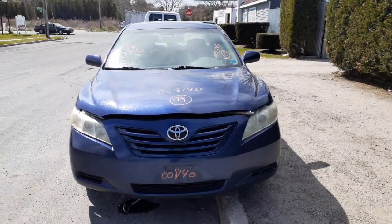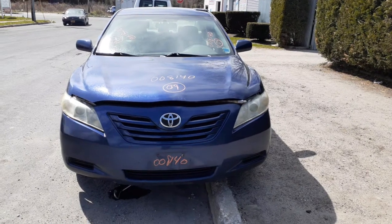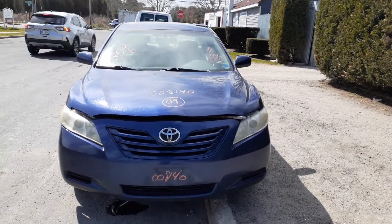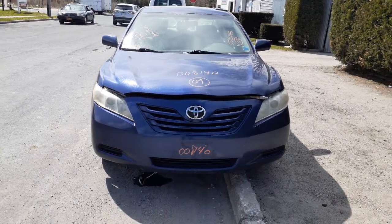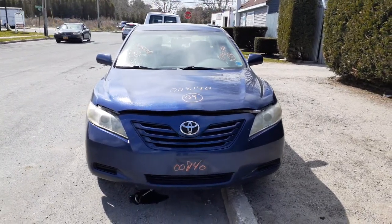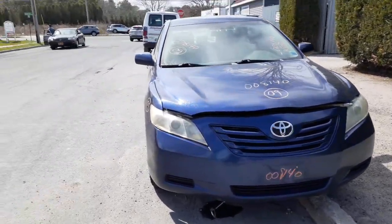Newest addition to the inventory: 2009 Toyota Camry LE four-door sedan with a 2.4 automatic. Stock number is 8140. Body's in pretty fair shape, it's got a bad motor with 167,000 miles, good transmission. Like I said, the body's in nice shape.